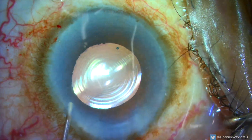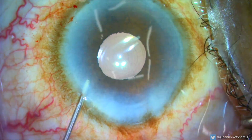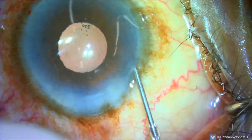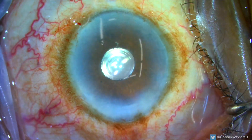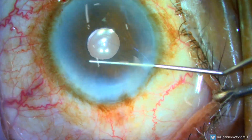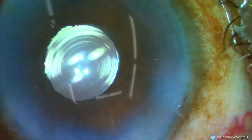Miochol is placed into the anterior chamber to constrict the pupil. The cyclo-dialysis spatula is used to sweep the pupil to make sure there's no vitreous prolapse into the anterior chamber. We hydrate and seal our incisions. At the end of the case, we can see that our Panoptix lens is perfectly centered on the light microscope reflection — we have executed our surgical plan successfully.